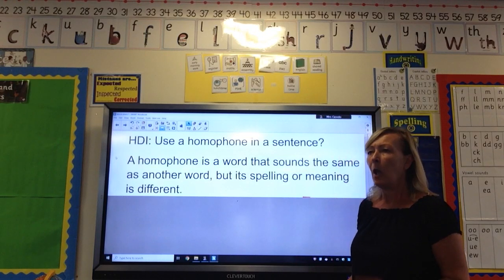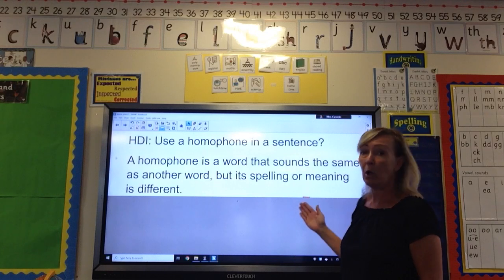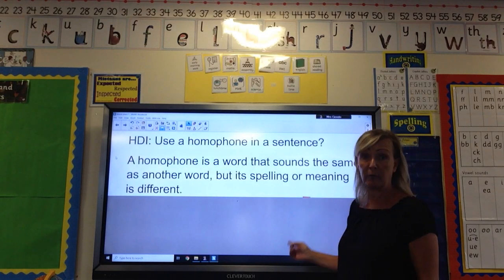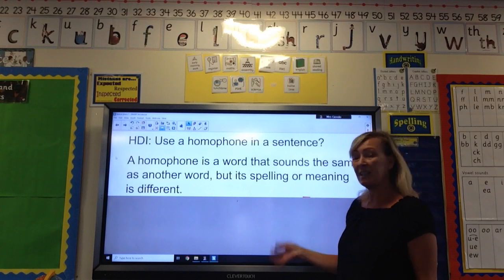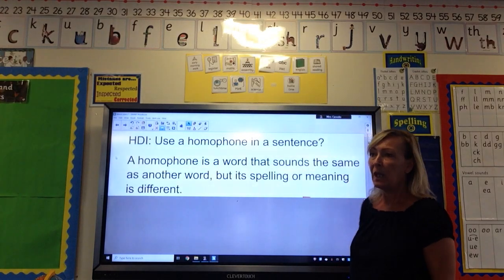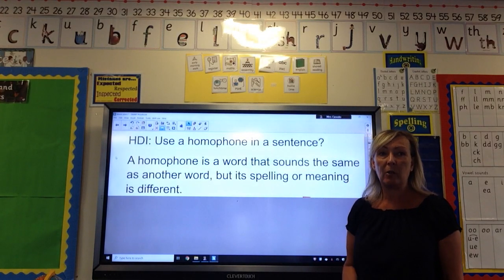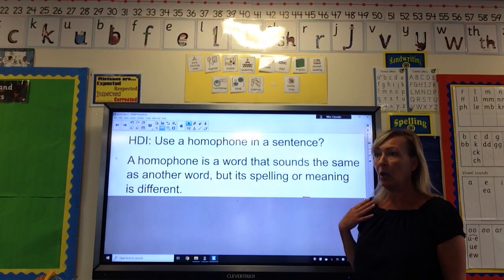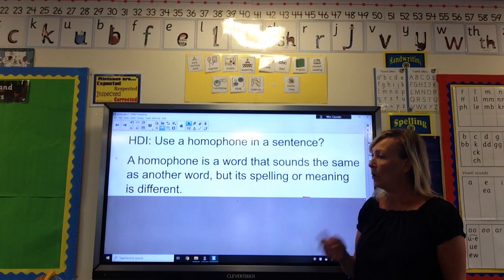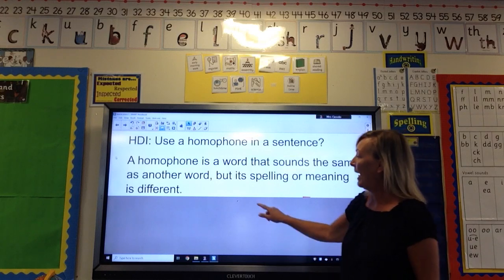So you may ask yourself, what is a homophone? A homophone is a word that sounds the same as another word, but its spelling or meaning is different. I'm going to give you an example and then tell you a few examples, and I just want you to think of any others that you might remember or know that might not even be in your pack.